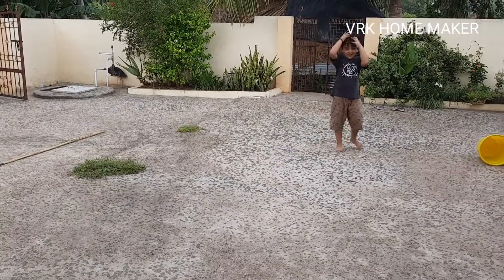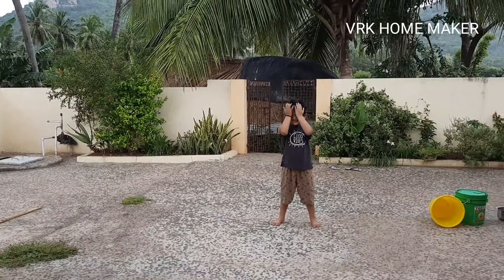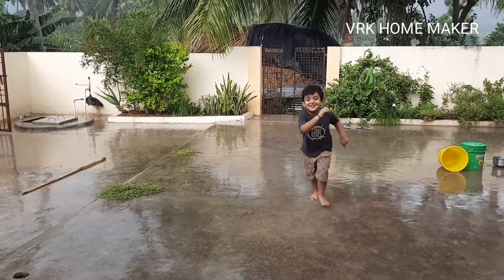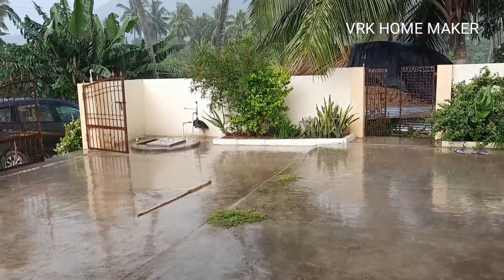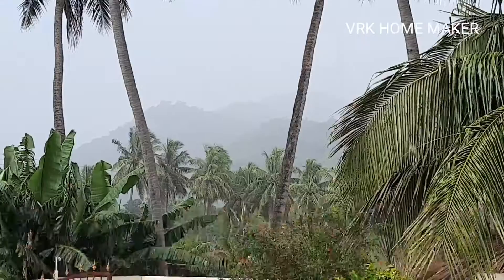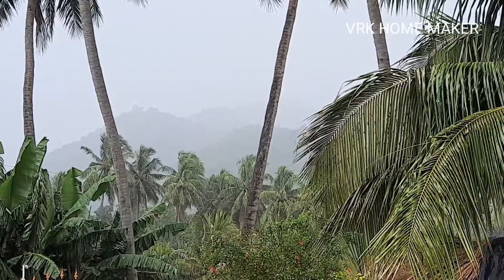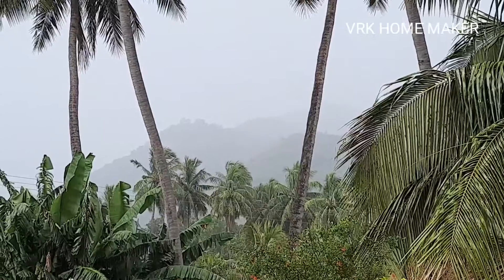It's a really cloudy day guys, and suddenly it started drizzling. My son started playing in the rain for the first time! Now I'm going to show you the mountains — wow, can you see that guys? It's raining heavily so the mountains are not even visible. It's a beautiful experience, guys.